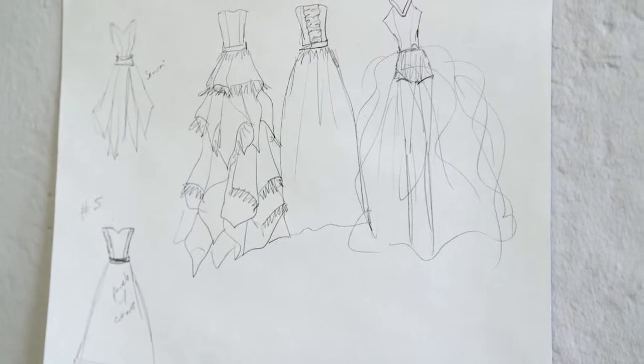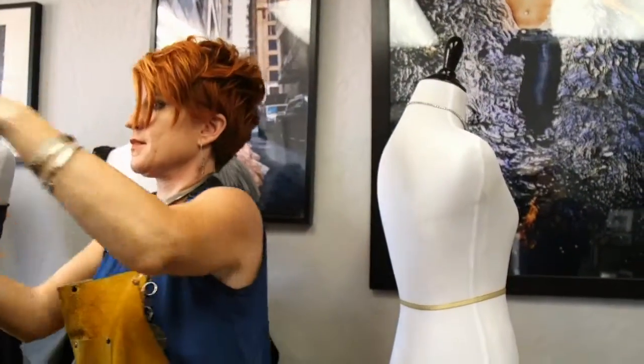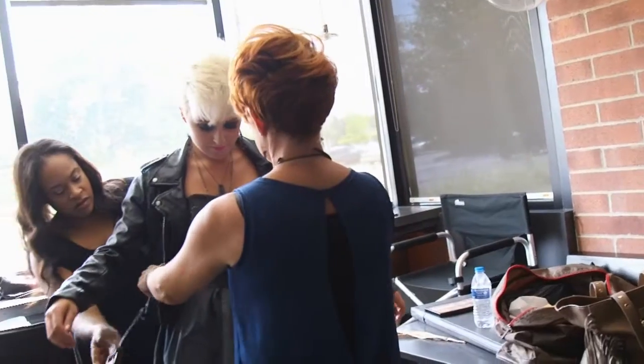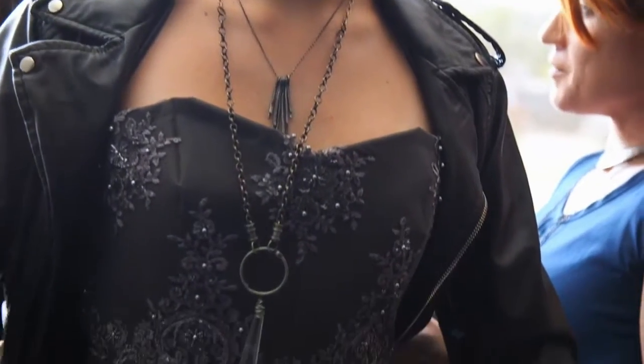It starts out with a sketch when I make them, and then it kind of comes down to playing with the material — nope, that's not going to work — because it really dictates the design; it's got its own mind. And then I start taking the material and just sort of playing with it and seeing what will happen from there. So it's a lot more like sculpture than it is really fashion design.